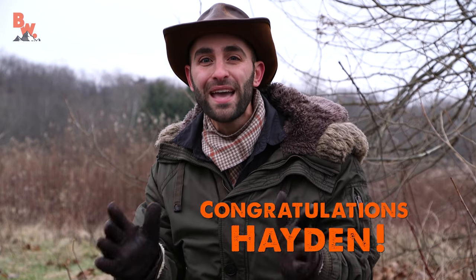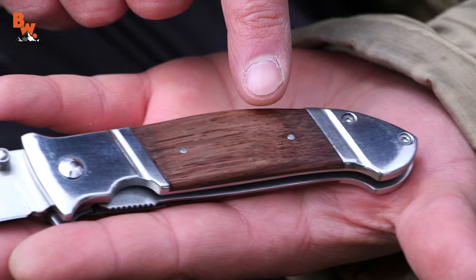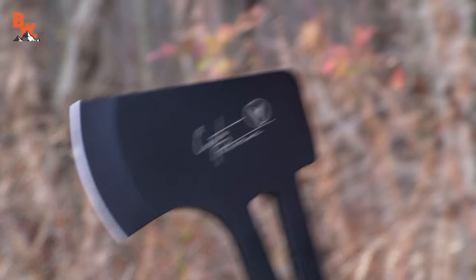Now before I go, I just wanted to take a moment to announce the winner of our last SAWG Knives and Tools giveaway. Congratulations to Hayden Mason — you're the big winner, buddy, and your prizes are going to be sent out soon. Thank you to everyone who wrote in. We had over a thousand entries on the SAWG blog, which is a new record. How cool is that? Now for those of you that didn't win this time around, don't worry — there's going to be plenty more giveaways in the future.